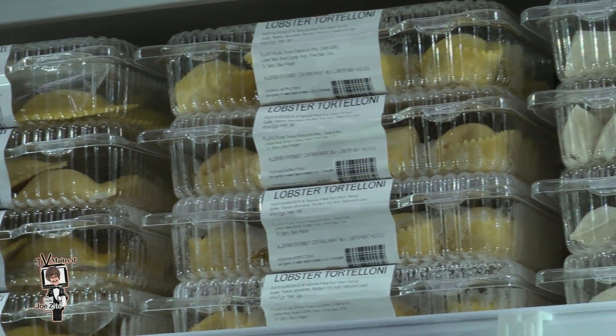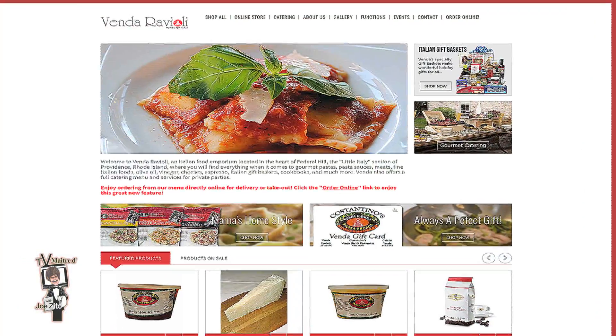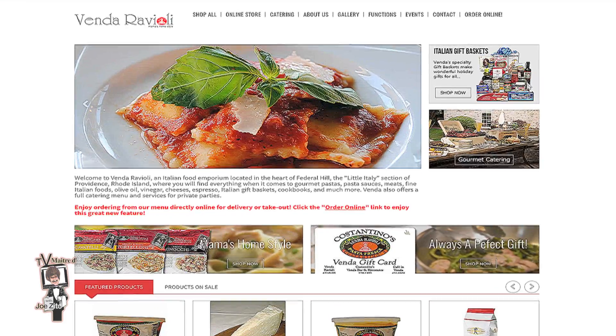So every Saturday she's here with something delicious and something different. You can find out about this on the website — VendorRavioli.com.